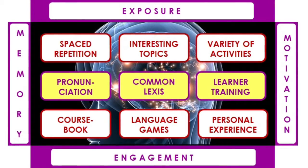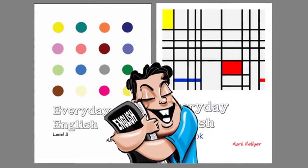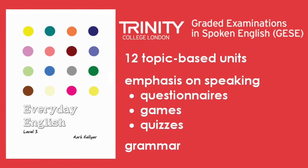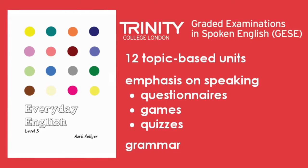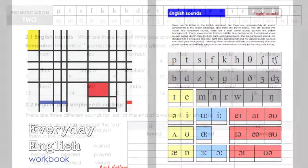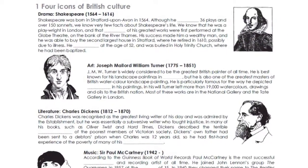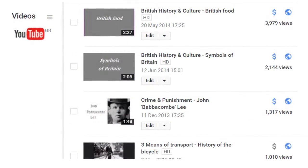So those are the building blocks of the course I designed, spread across two books which students can take away as a record of the course. The students' book follows the Trinity College exam syllabus and has 12 topic-based units, with an emphasis on speaking through questionnaires, games and quizzes. There's also a grammar section for those that really can't do without it. The one-size-fits-all workbook contains step-by-step pronunciation lessons, spaces for journal writing, other quizzes and activities, and reading texts on British history and culture. These texts are also available as free, downloadable listening exercises on YouTube.